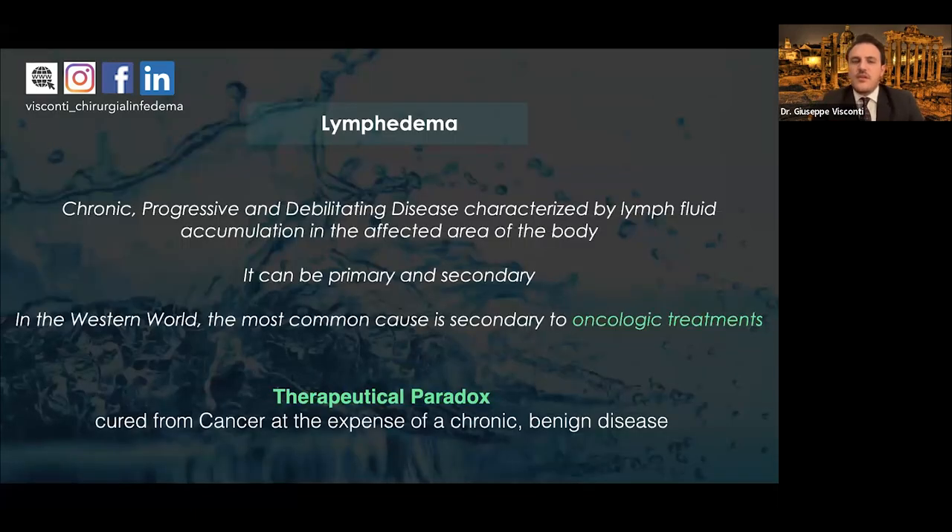I will start my presentation with a brief introduction on the main problem of lymphedema. We know that lymphedema is a chronic, progressive, and debilitating disease characterized by lymph fluid accumulation in the affected area of the body, and it can be primary or secondary. In the Western world, the most common cause is secondary to oncologic treatments. Cancer survivors with lymphedema are experiencing a therapeutic paradox — they are cured of cancer at the expense of a chronic benign disease.